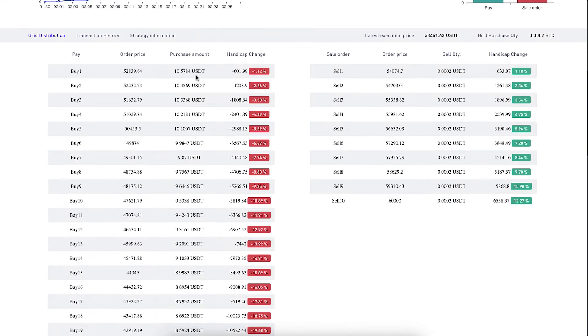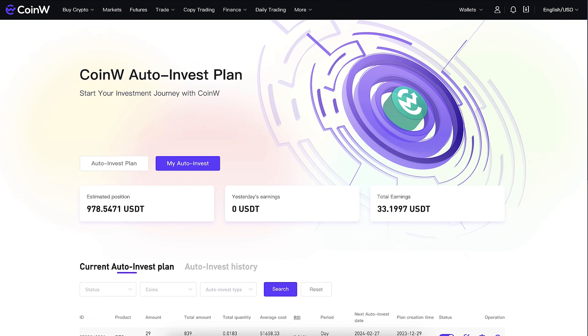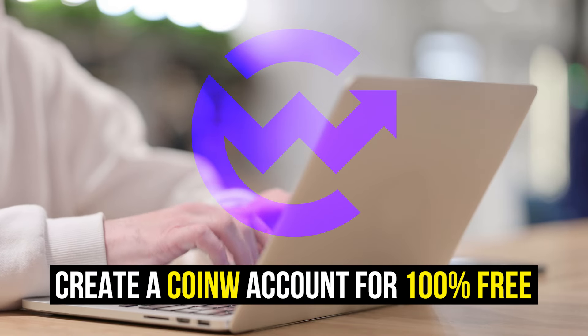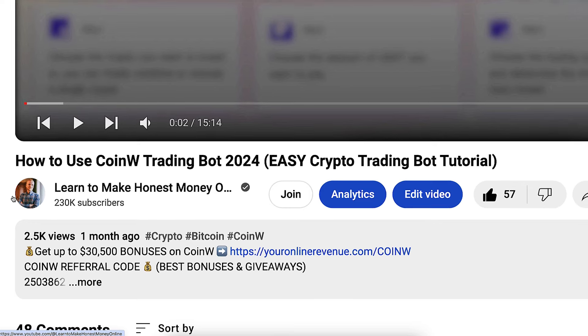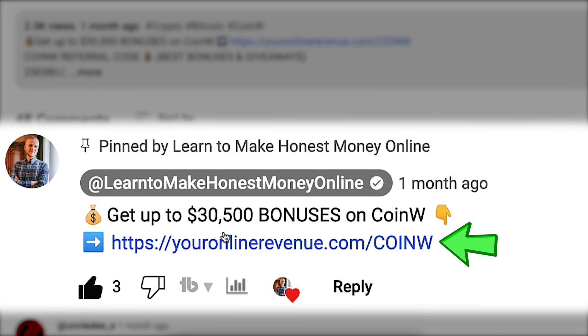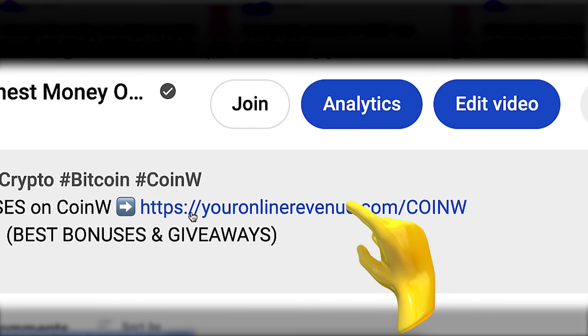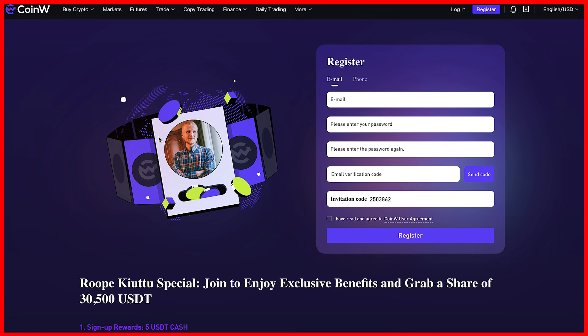The first step when you want to start making money with automated crypto trading bots is to create a free CoinW account. I will leave a link in the description below the video and also in the pinned comment where you can get up to $30,500 worth of bonuses on CoinW. After clicking the link you will land on the CoinW registration page.